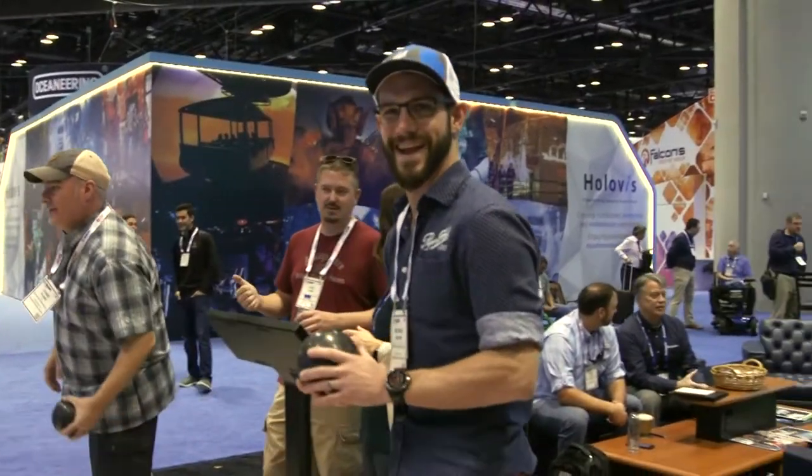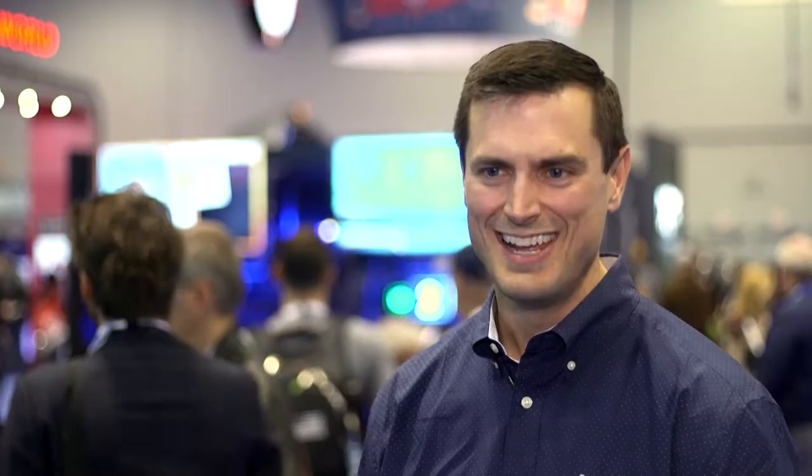Feedback has been amazing. People have been bowling on it all day. They've been laughing, cheering, clapping as they finish bowling. It's been really fun to see the great reception that we've seen with Duckpin Social.